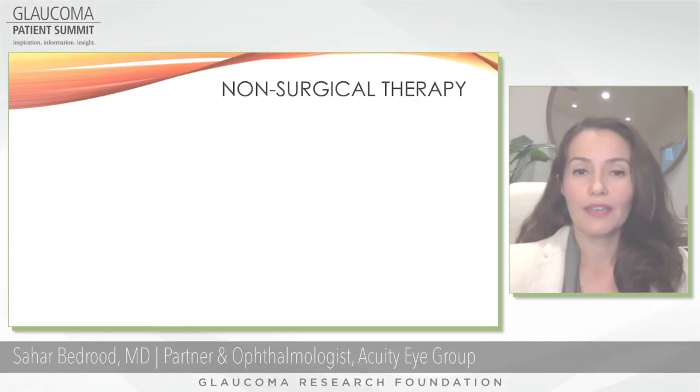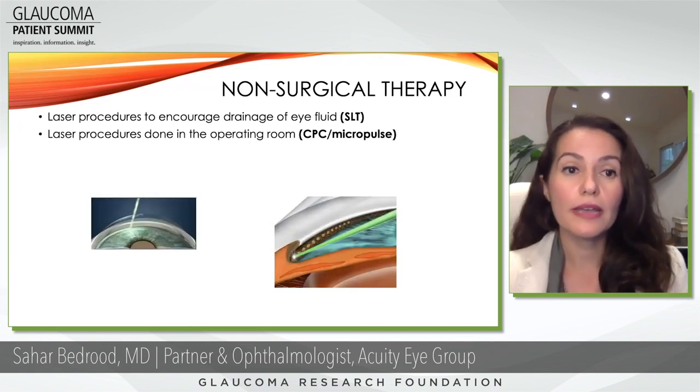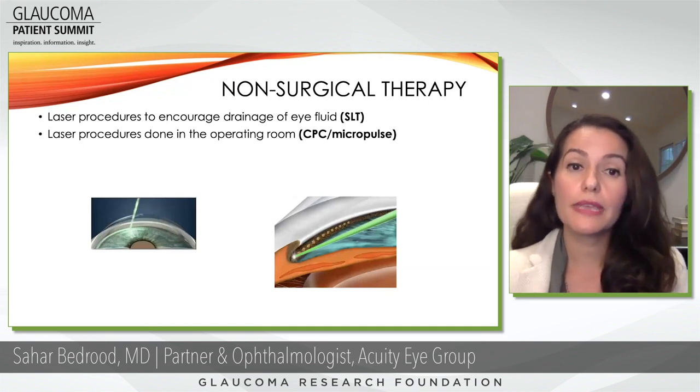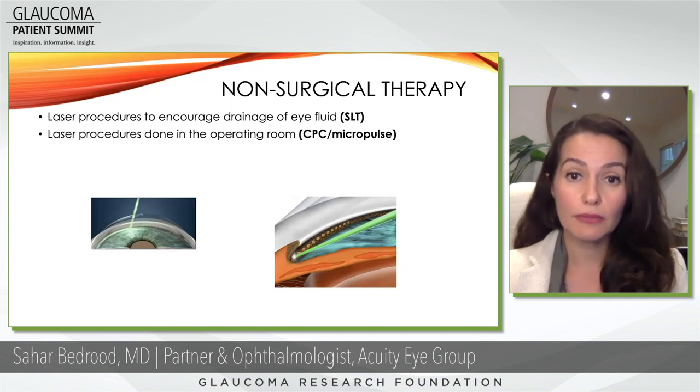We have a question from one of our patients. Hi, my name is Trin Green. What are the different laser treatments for glaucoma? Great question. The different laser treatments for glaucoma that are non-surgical — not in the operating room — include something called SLT, which is selective laser trabeculoplasty.